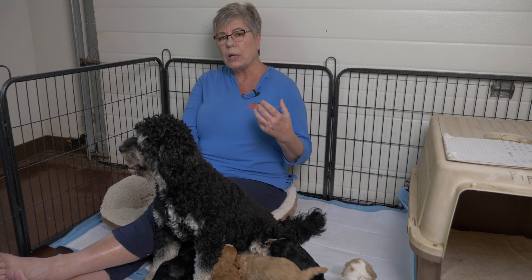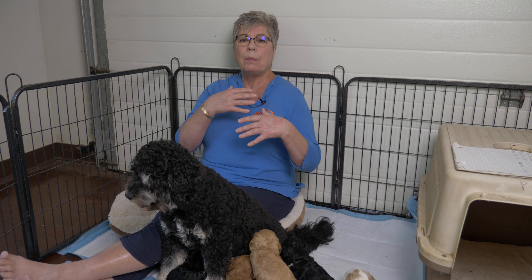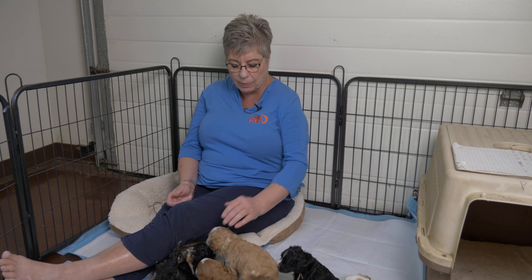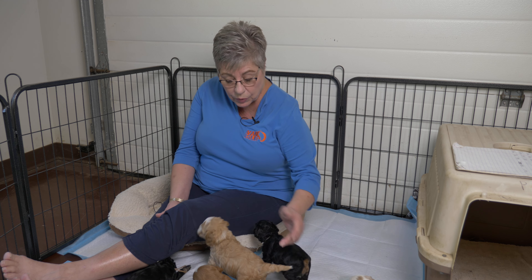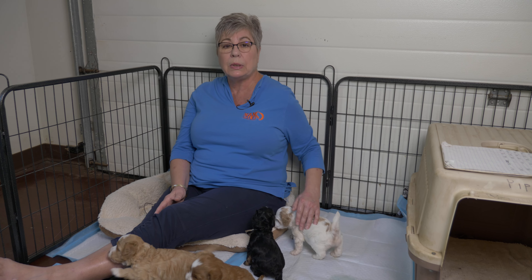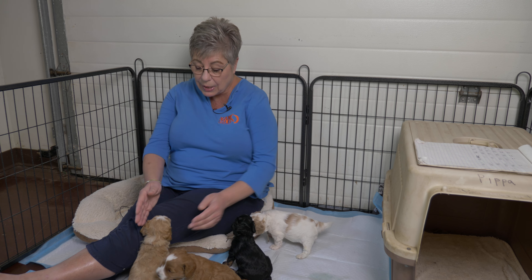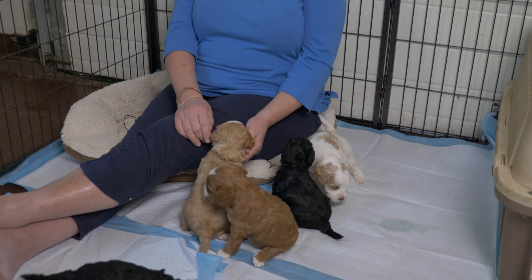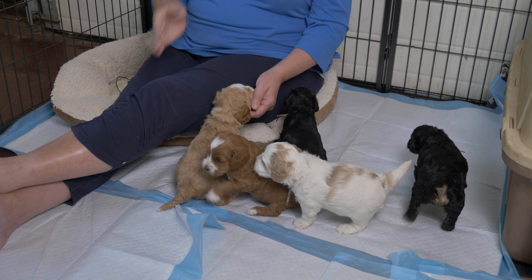We have the puppies learning right away that the crate is somewhere safe, secure, and comfortable, because we want to always work with a dog's natural inclinations and build on those to get the behaviors we want. Dogs are fitting into a world completely foreign to them, so we build on what they do naturally to have good success.